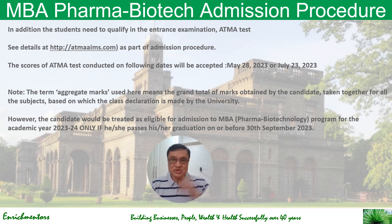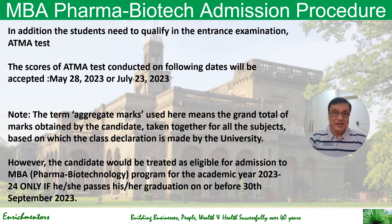One ATMA test has already been conducted on May 28, 2023, and the last one will be conducted on July 23 — not very far, almost about 10 days from now. A candidate will be treated as eligible for admissions only if they pass their graduation on or before 30th September 2023. So if you are now considering this, you can appear for the exam on July 23.